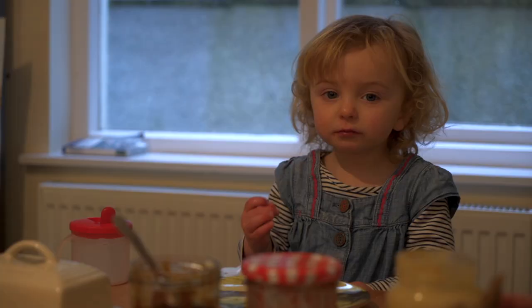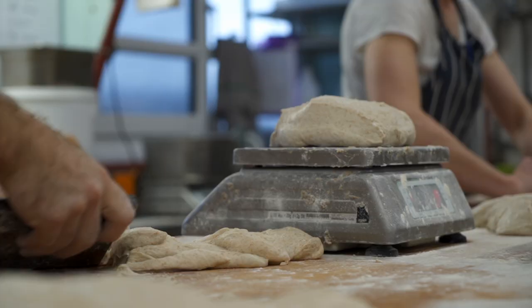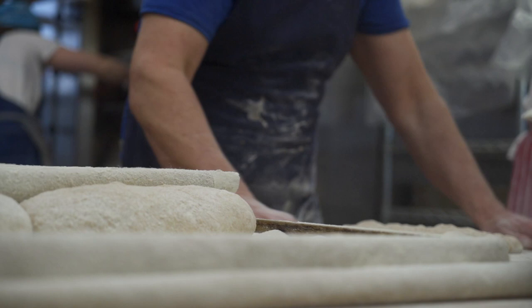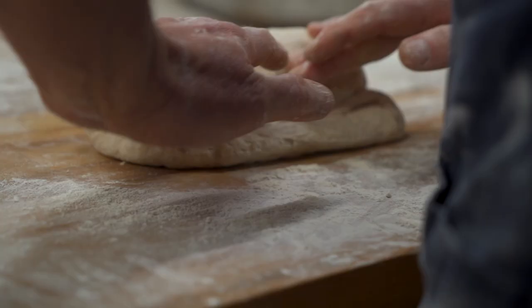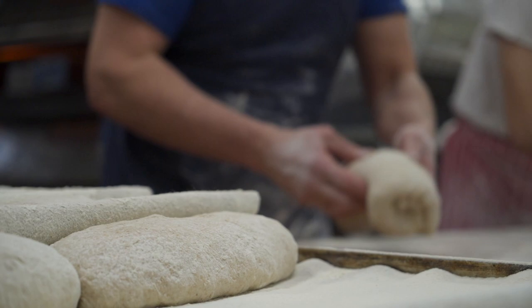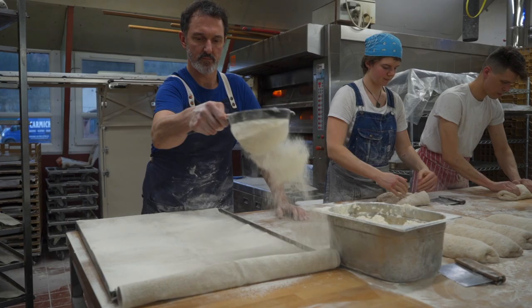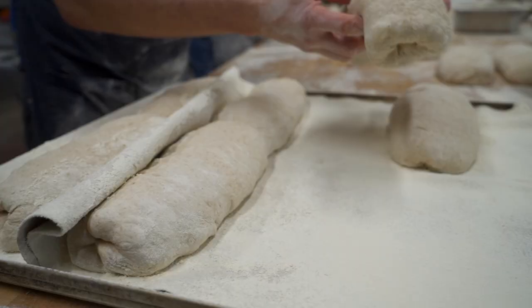We call ourselves an artisan bakery and a big part of being an artisan bakery is the fact that things are done by hand. There are all sorts of ways in which we could mechanise things at the bakery and as far as possible I will resist that, because as soon as you start mechanising something you have to make compromises that will reflect in the final product.